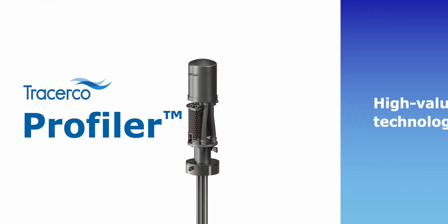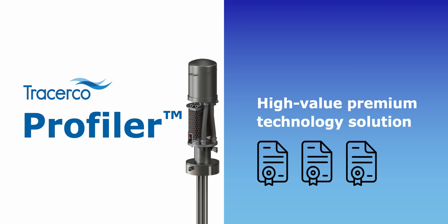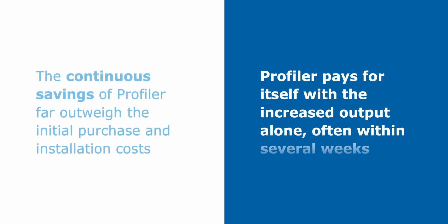Profiler is a high-value premium technology solution. When it was first launched, it was protected by numerous international patents. Even today, Profiler is technically very difficult to replicate, and with the radiation market's very high barrier to entry, Tracer Co. remains the dominant leader. For our customers, the continuous savings of Profiler far outweigh the initial purchase and installation costs. Profiler pays for itself with the increased output alone, often within several weeks.